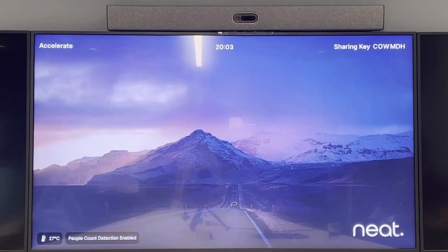Here we are in our Oslo HQ office, in our Accelerate room — our largest room — where we have our Neat Bar Pro. This is our device for medium to large size rooms, and we're going to show you the camera technology and what a normal camera would see today.